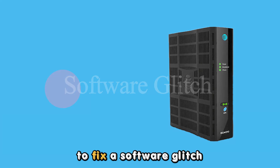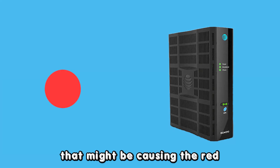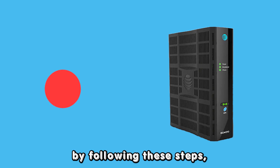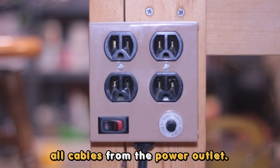Software glitch. To fix a software glitch on your AT&T modem that might be causing the red blinking, power cycle your modem by following these steps: power off your router and disconnect all cables from the power outlet.